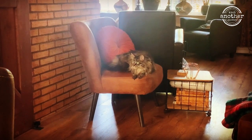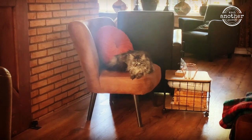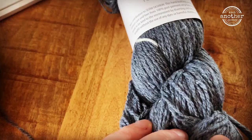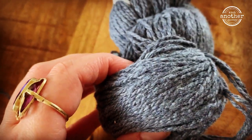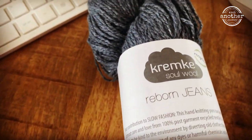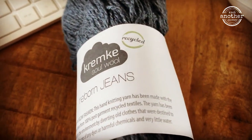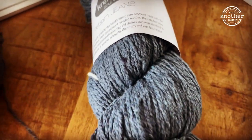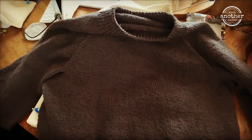I loved the thrift store. I found this chair, the cushion, and the side table there. I also bought some yarn — this is yarn made from jeans, it's called Rebord Jeans. Isn't it lovely? I haven't knitted with it yet but it feels very soft.